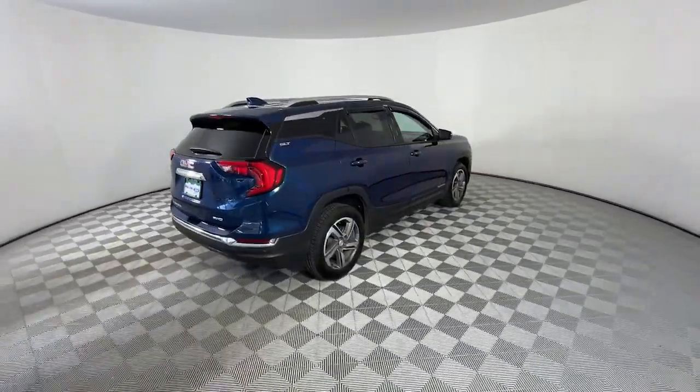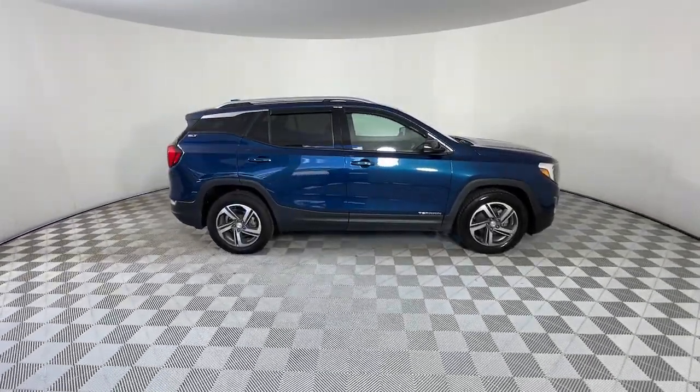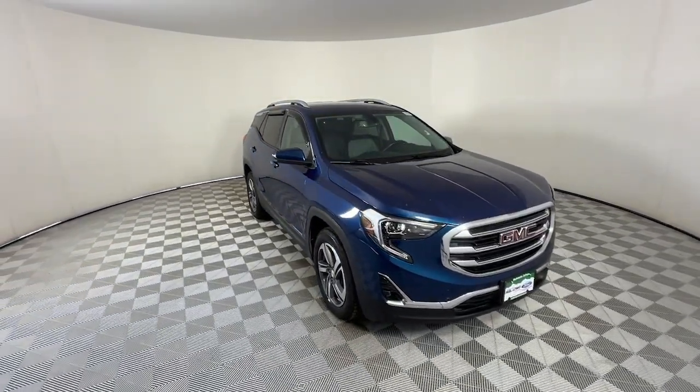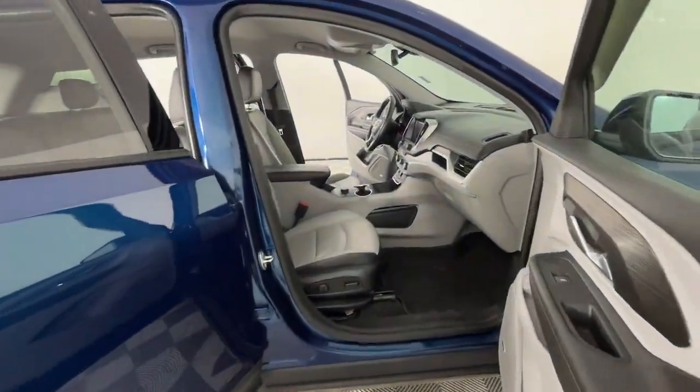These are just some of the great options this vehicle comes with: heated steering wheel, lane departure warning, navigation system, all-wheel drive, keyless entry, fog lamps, power lift gate, satellite radio, four-cylinder engine, and a premium sound system.